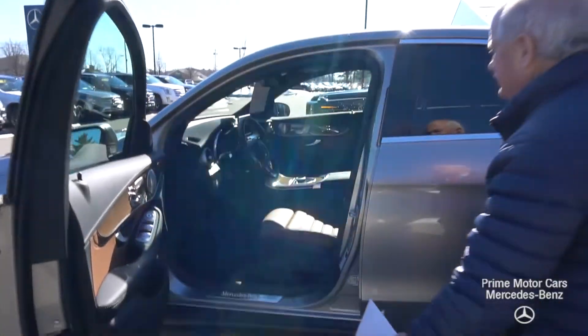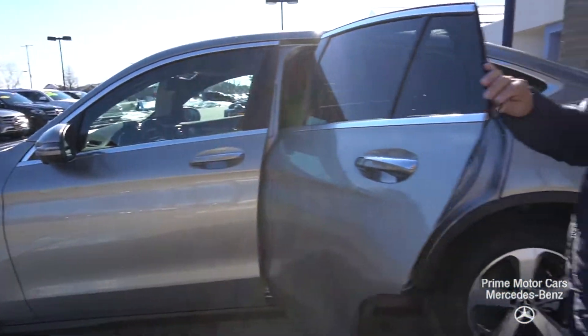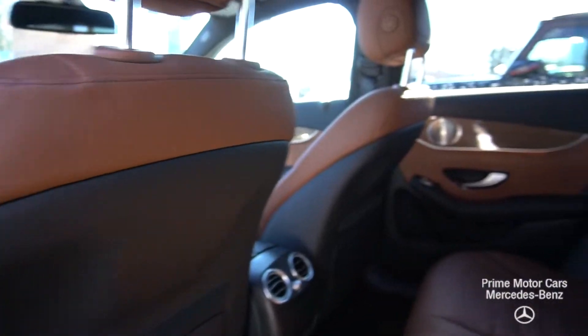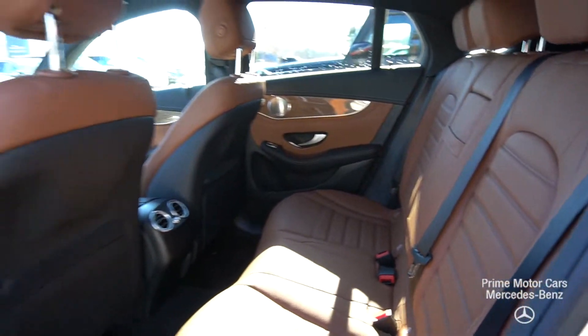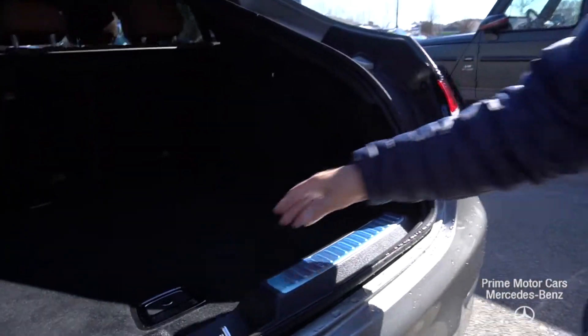It is equipped with the 360 camera and Parktronic, which is very handy. You do have a sunroof, and there is smartphone integration so you can plug your iPhone in. It is nav-ready — there is an SD card you can purchase to get the Garmin nav, but with smartphone integration you can also use your own navigation off your phone, which works great.